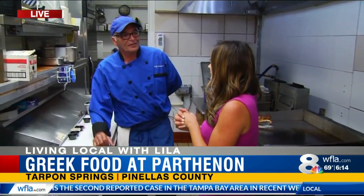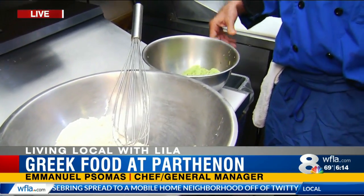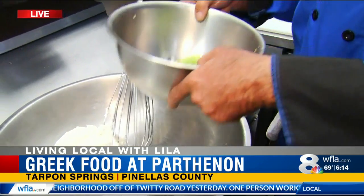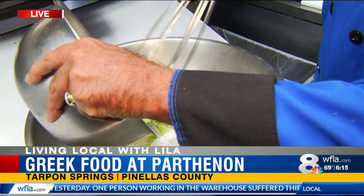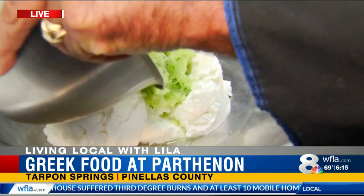What are we starting with this morning, Emmanuel? This morning we'll start with a tzatziki sauce. The tzatziki sauce is made with a Greek yogurt or a sour cream base, some fresh cucumber, and we incorporate everything together — seasonings, herbs, spices. So how do we do it? We take some of the cucumber and put it inside the yogurt here.